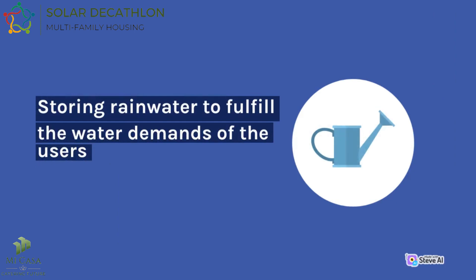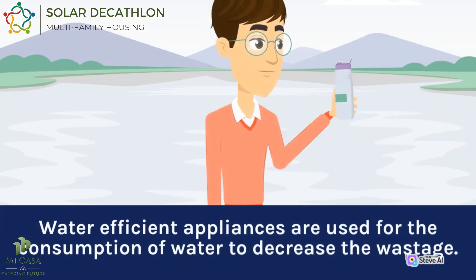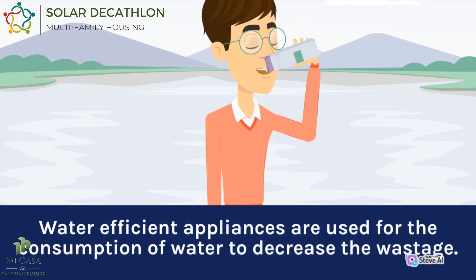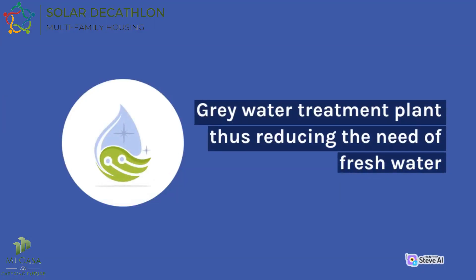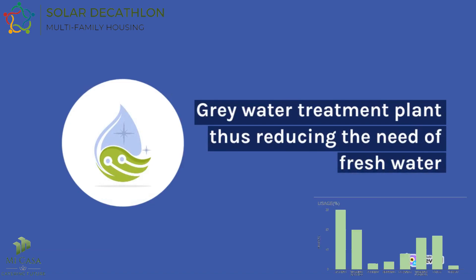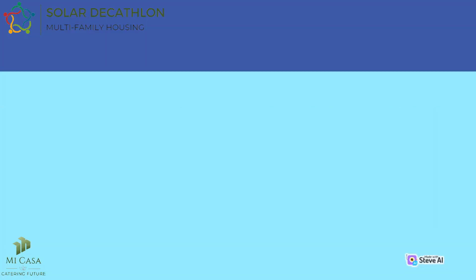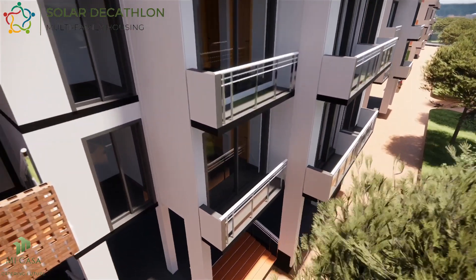Storing rainwater has also been done to fulfill the water demands of the users, and this is where the water has been stored. Water-efficient appliances are used to decrease wastage. Grey water treatment plants have also been installed on site to reduce the need for fresh water. The water cycle diagram shows that the main potable water comes from rainwater, while non-potable water is renewed and reused on site.